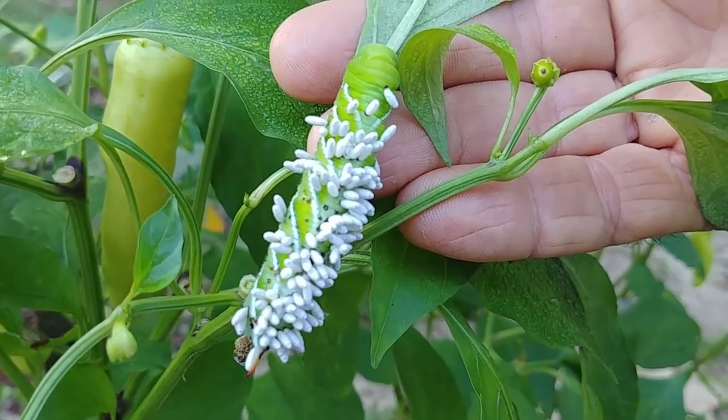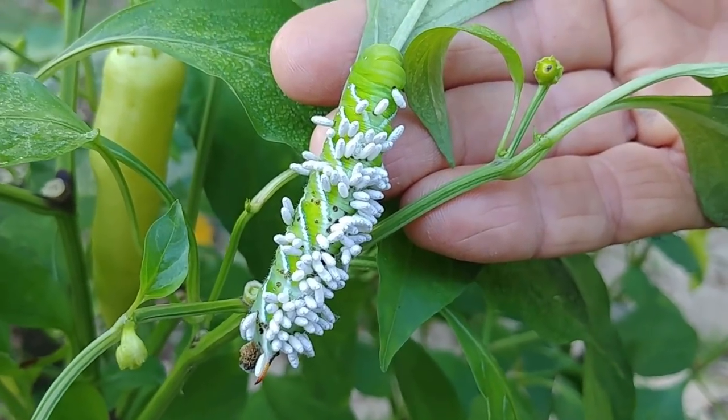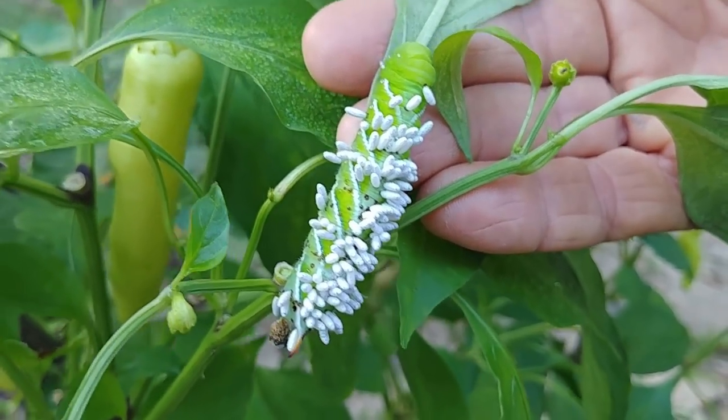Hello everybody, this is Danny from Deep South Homestead. We were out gathering our peppers this morning and noticed in our garden that we have body invaders. We found these on the tomato hornworm.